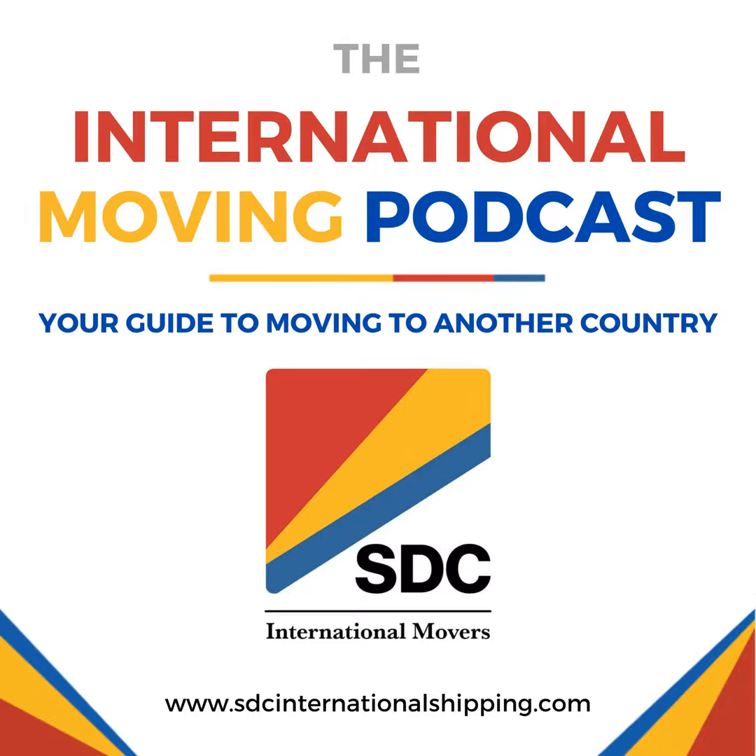You're listening to the International Moving Podcast, your guide to moving to another country, brought to you by SDC International Shipping, LA's finest. An international move is exciting — it's a time to start over, establish a new business maybe, re-establish family ties, or retire where your budget will do more for you. Please enjoy today's episode and if you have any questions about your international move, give us a call at 888-779-3962.